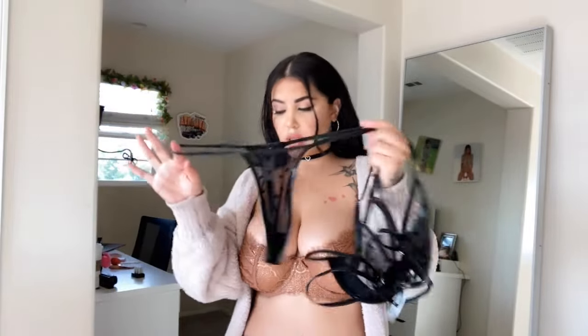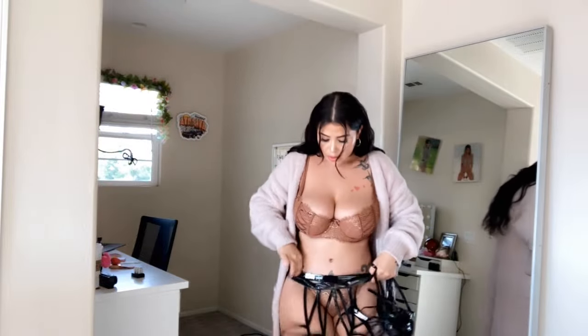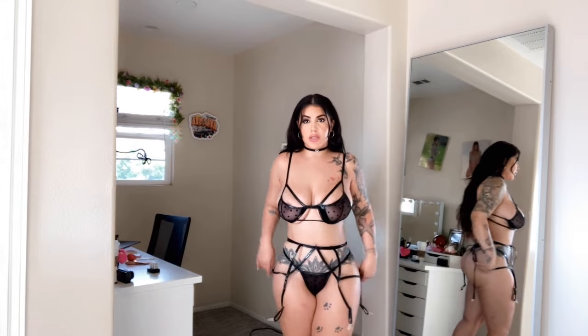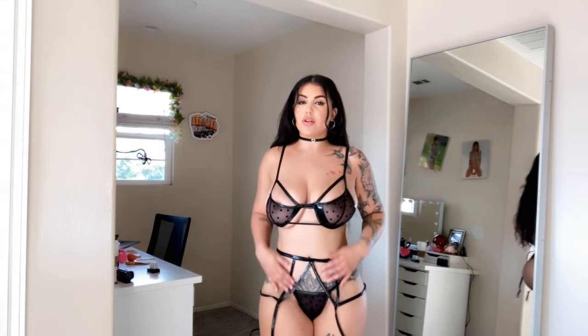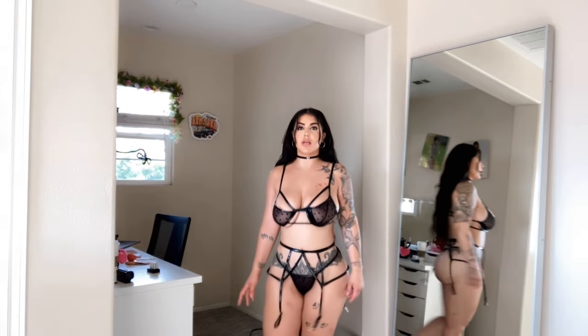Oh yes, of course — what is this? A little harness thing right here. Okay, let me try this on and I'll be right back. Here it is! This one is super freaking cute, I really freaking like it. Leather — it's just so freaking sexy. And these with some cute fishnets or stockings will make it even freaking hotter.